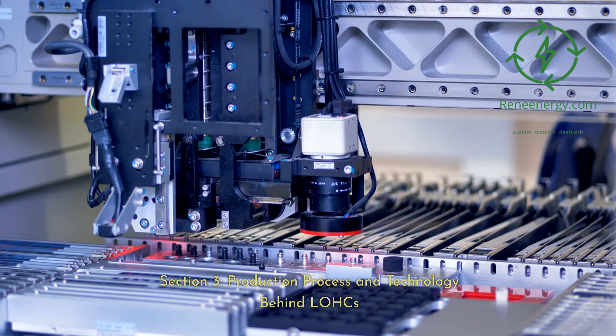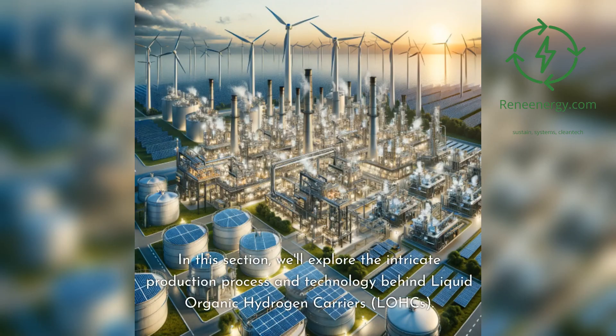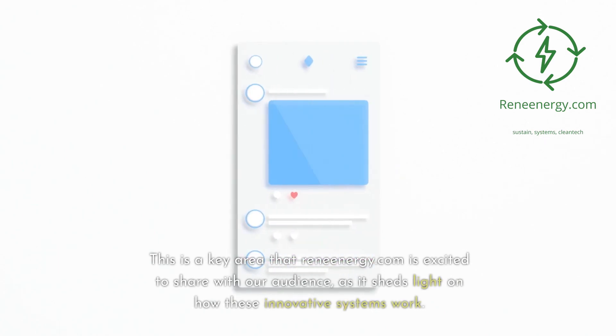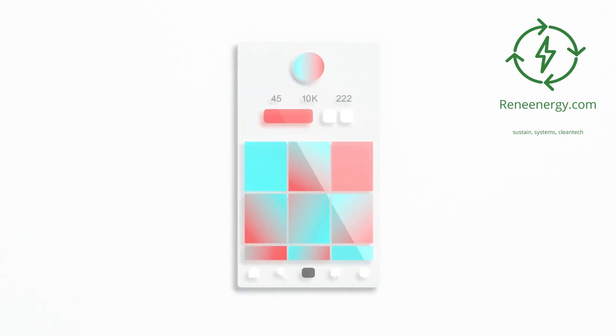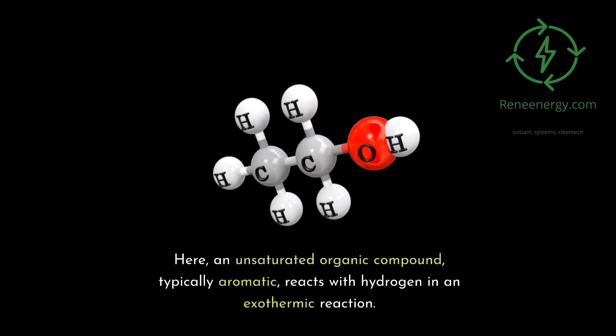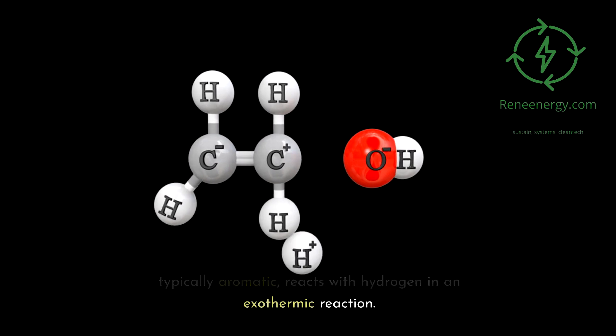Exploring the production process and technology behind LOHCs: the core of LOHC technology lies in the hydrogenation process. Here, an unsaturated organic compound, typically aromatic, reacts with hydrogen in an exothermic reaction. This process is conducted at elevated pressures, around 30 to 50 bar, and temperatures of approximately 150 to 200 degrees Celsius, in the presence of a catalyst.